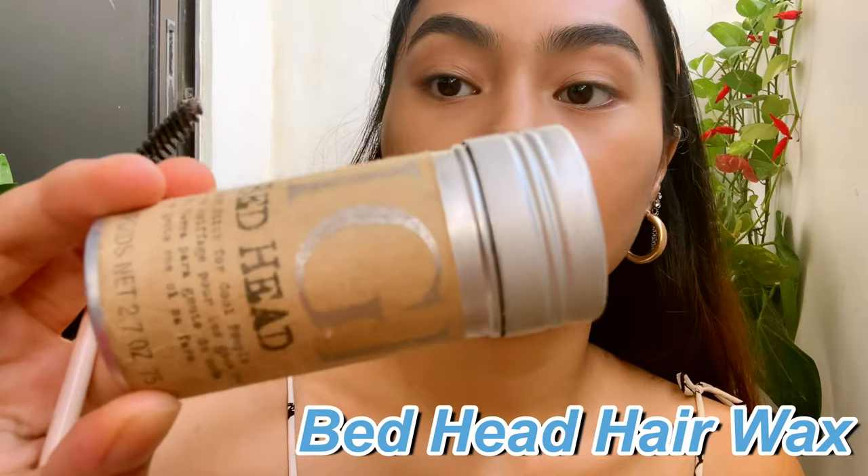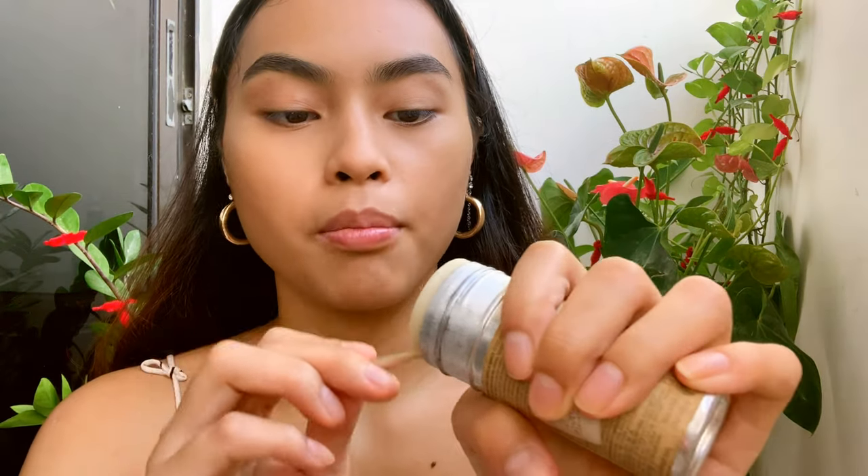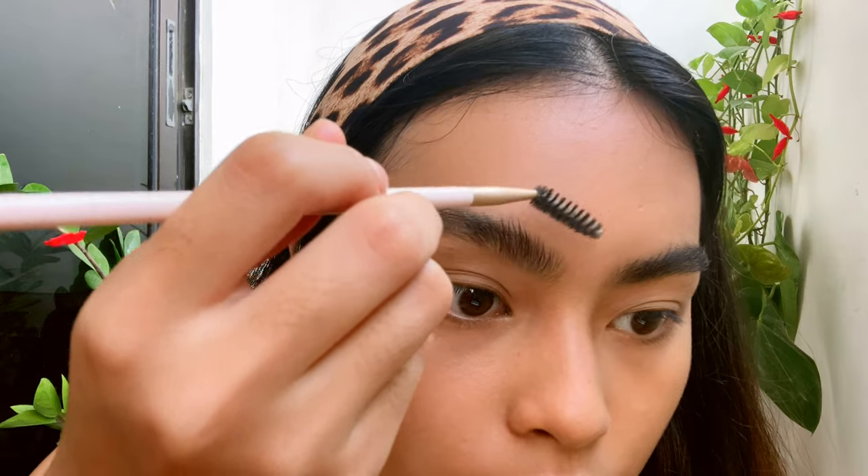A trick I recently found out — thanks to my cousin — I use hair wax. I use the Bed Head hair wax. I put my eyebrow brush on it and brush my brows upwards. My brows are very stubborn and they don't stay, so I do tend to take my time doing this.